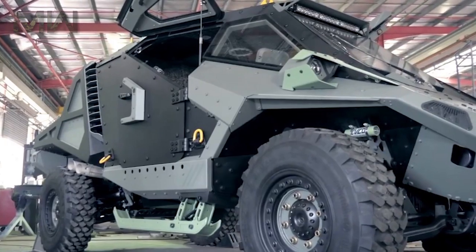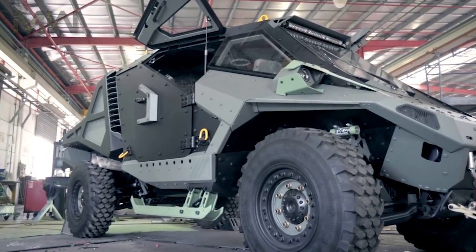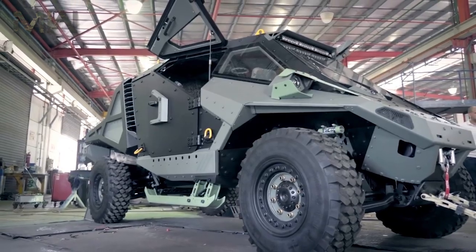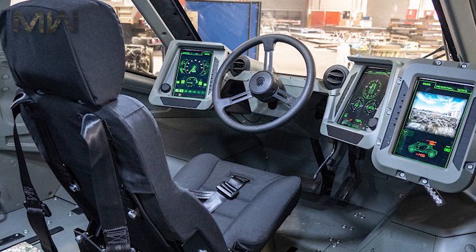Instead of a typical driver's seat, the Mantis design opts for an aircraft-style cockpit approach. The cockpit is designed to provide the driver with an enhanced field of vision and maximum control of the digital display systems in the cabin.